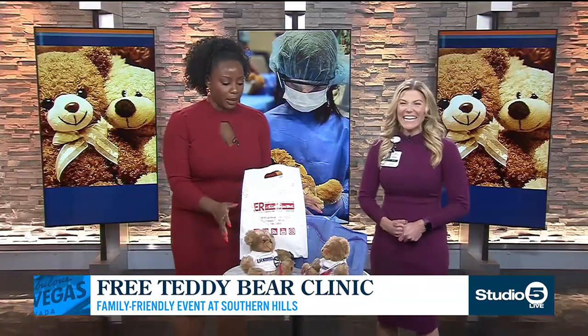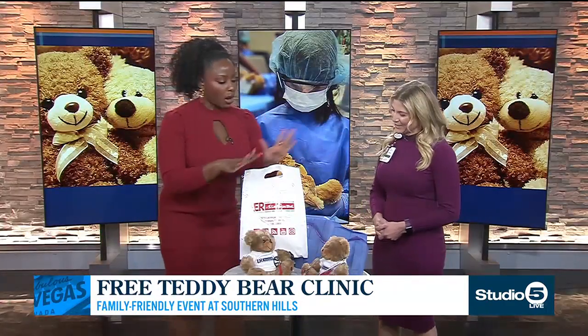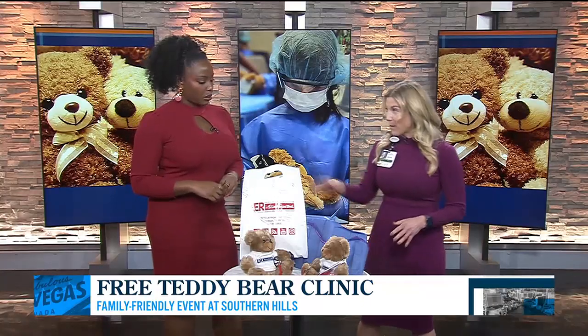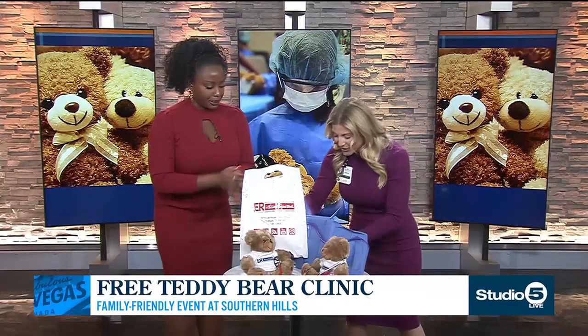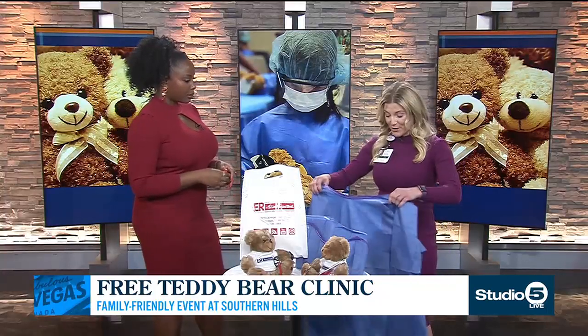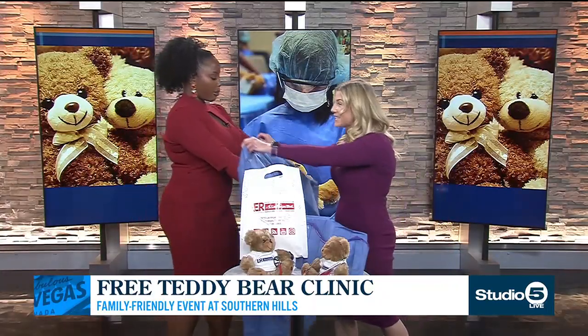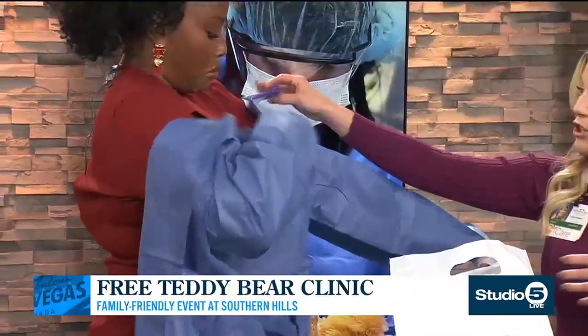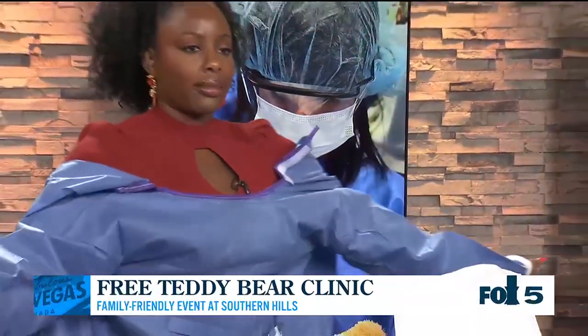So what exactly — we have the teddies here — how does this all work together to accomplish that goal? So the first thing that we do is we get the kids all dressed up like doctors — I'm going to get you dressed up, Erica — because we are going to be preparing for surgery. This time they get to be the doctor and kind of be in control of the situation and learn the different steps that they'll be going through.